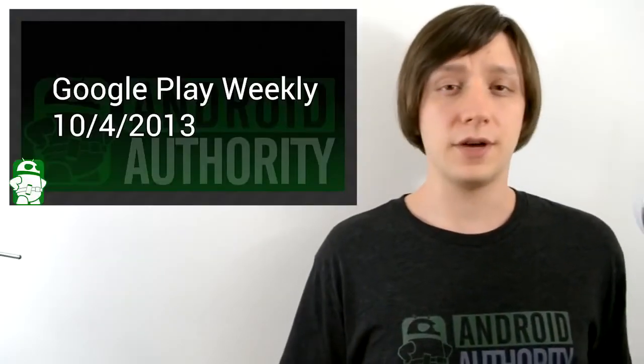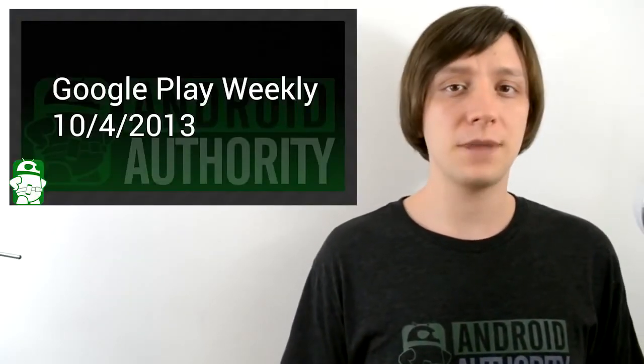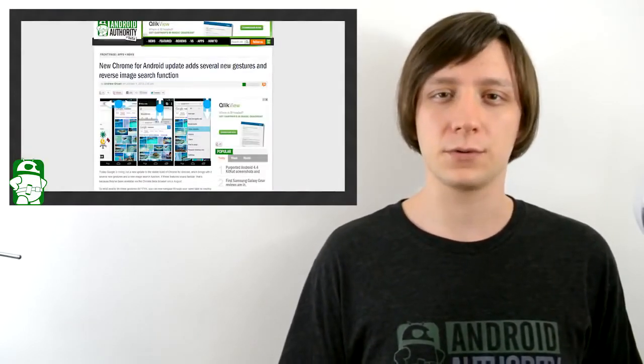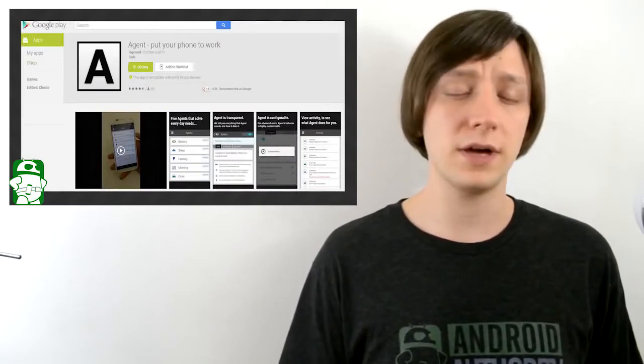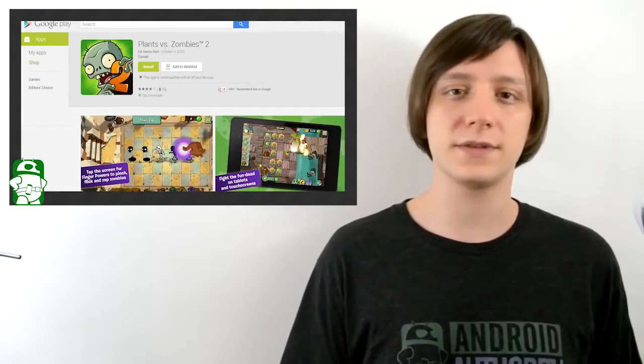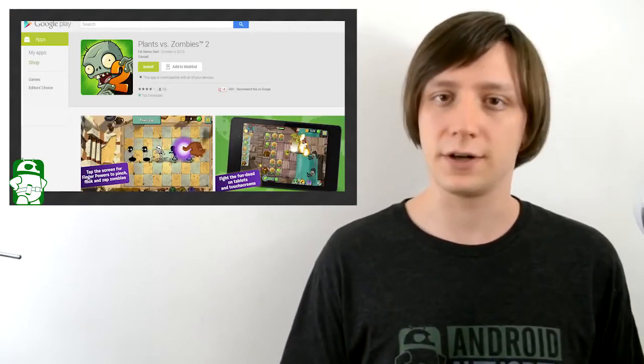Hello again, ladies and gentlemen, I'm Joe Hendy, the Android Authority App Guy, and welcome back to Google Play Weekly. In this week's episode, we have a lot to talk about, including the latest tinkering that Google has been doing with Google Chrome, an app that wants to deliver Moto X features to every Android phone, and finally the release of Plants vs. Zombies 2. So let's get started.